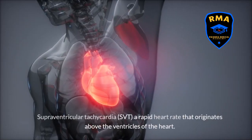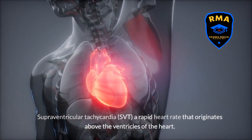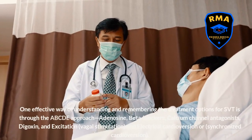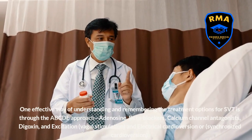Supraventricular tachycardia, SVT, is a rapid heart rate that originates above the ventricles of the heart. Although SVT can be frightening, it's generally treatable with good outcomes. One effective way of understanding and remembering the treatment options for SVT is through the ABCDE approach.